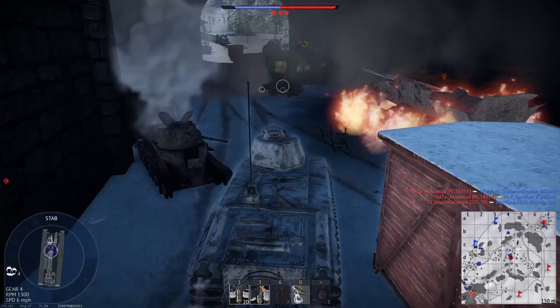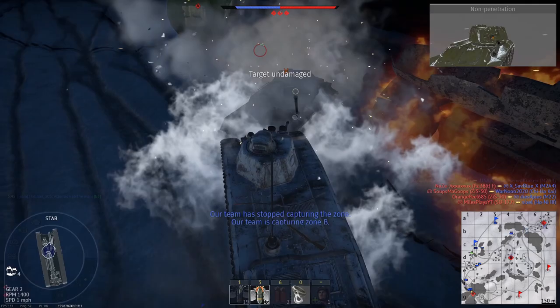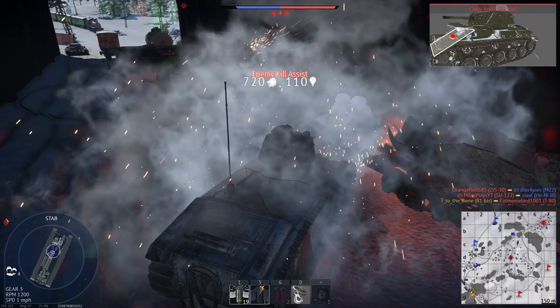In the first part of a video series on the B1 Bis, we will cover the vehicle's development history as well as the design of its hull and the powerful 75mm gun featured in its hull.